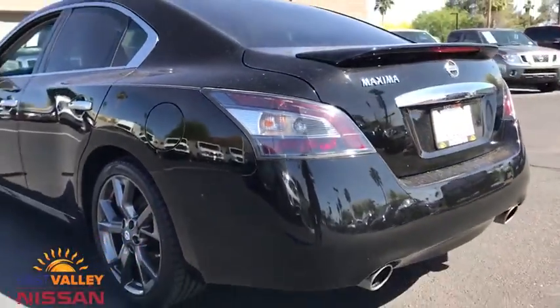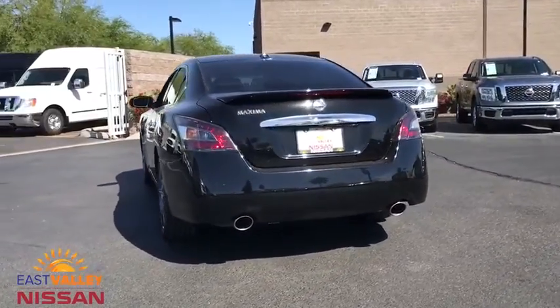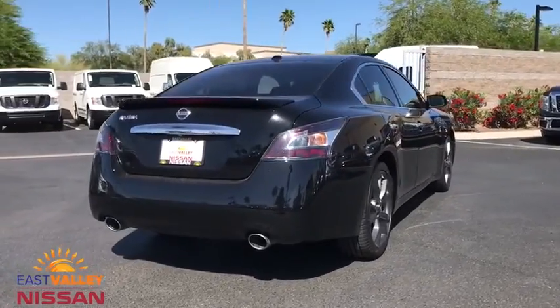This vehicle has less than 110,000 miles. Here are some of this vehicle's great options: backup camera, steering wheel audio controls, power passenger seat, keyless entry.